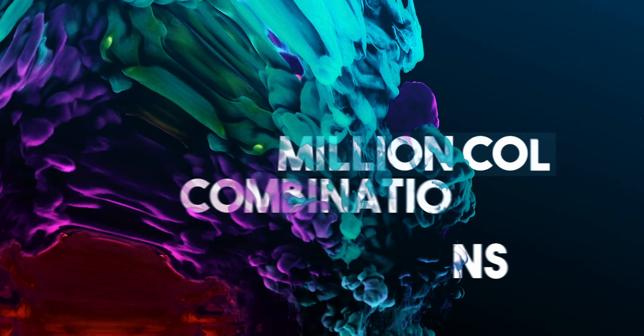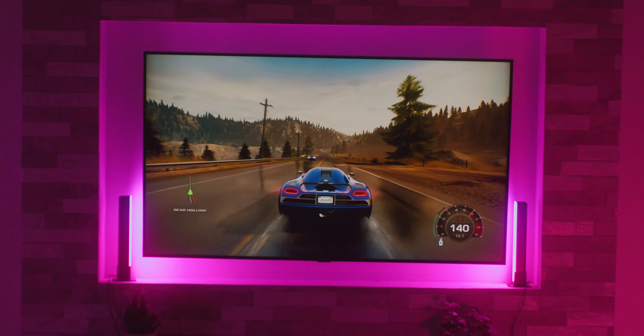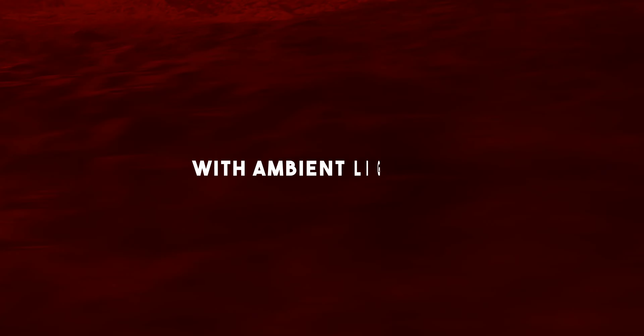Hey, planning a movie night? Then you should check out these RGB flow light bars. With a million color combinations, they enhance your home theater or gaming lighting experience. Create the perfect vibe with ambient lighting.